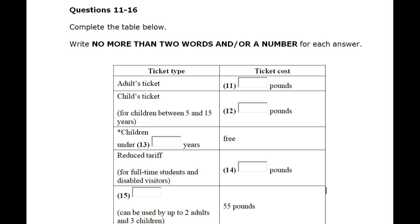For full-time students 16 years and over, and disabled visitors, we offer a reduced tariff. If you have a reduced tariff, you pay only £19.